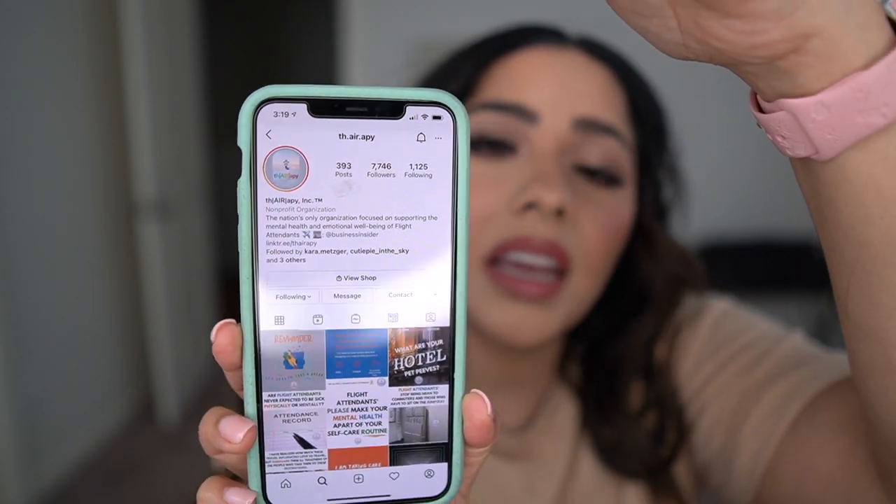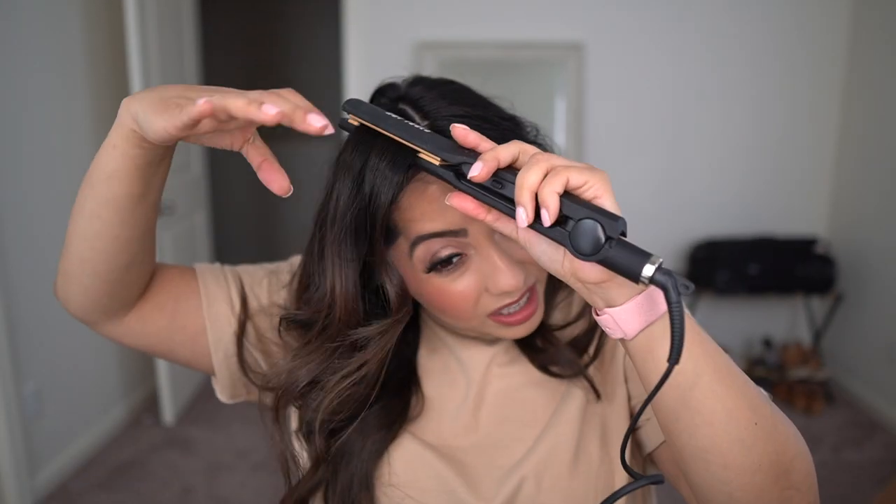If you guys are flight attendants and you need a little extra support or someone to talk to who maybe understands you — because a lot of times I talk to people around me and they don't really get it, unless you live this lifestyle you'll never really understand — there is this thing called the Air Therapy. I'll link it down in the description box. It's like an Instagram page, a community of flight attendants sharing how they're feeling, and everything is fair game to express. It's like a therapy page on Instagram but for flight attendants. I've been following them a lot lately — definitely give them a follow.